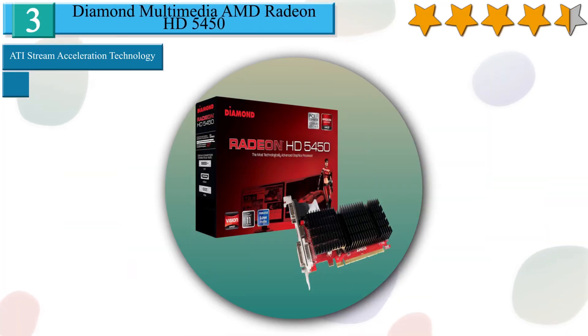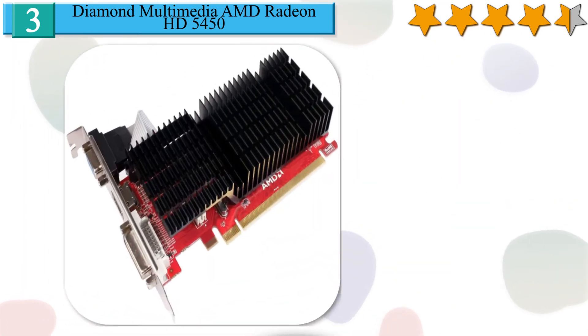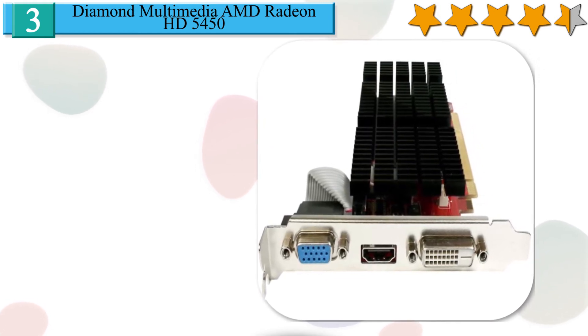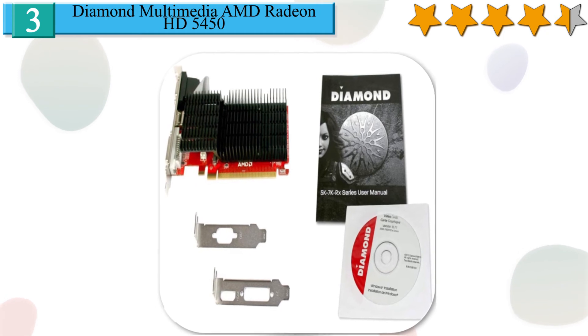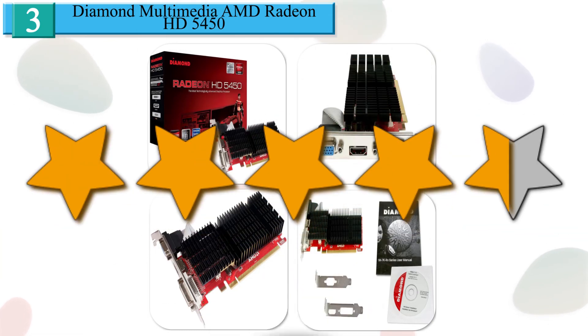Number 3 in our list: Diamond Multimedia AMD Radeon HD 5450. The Diamond ATI video graphics card features an AMD Radeon HD 5450 processor running at 650MHz and 1GB GDDR3 memory at 667MHz, providing 6.4GB per second for an enhanced experience. This graphics card with HDMI, D-sub, and DVI ports supports the PCI Express 2.1 bus interface, providing a maximum resolution of 2560x1600. Along with DirectX 11 including Shader Model 5.0 and OpenGL 3.21, this card has ATI Stream technology that speeds up video editing and transferring to media players or handhelds. We give it a 4.4 star rating from our analysis.